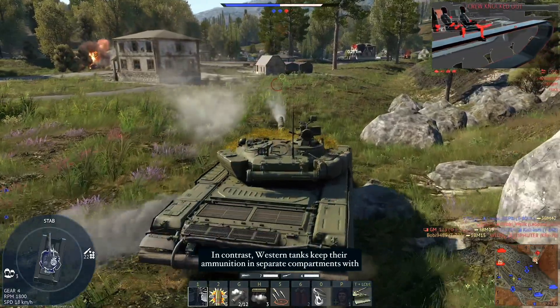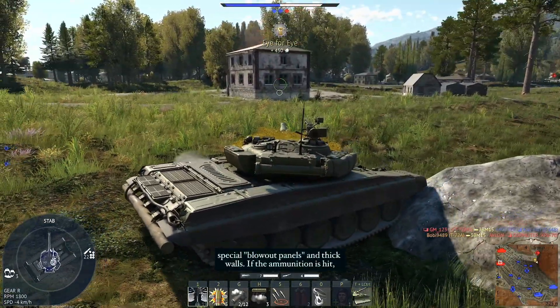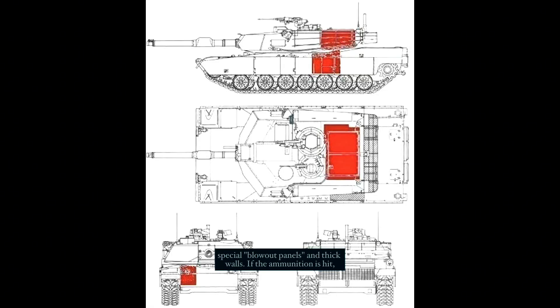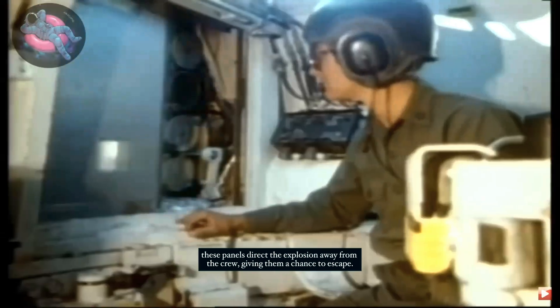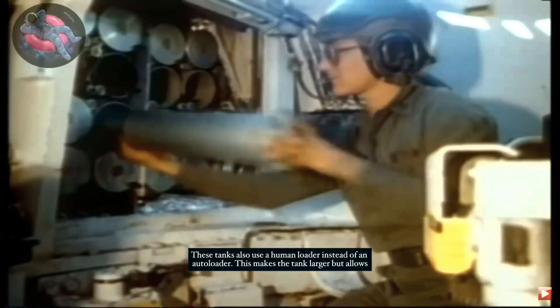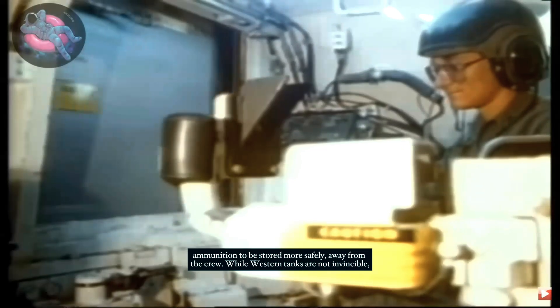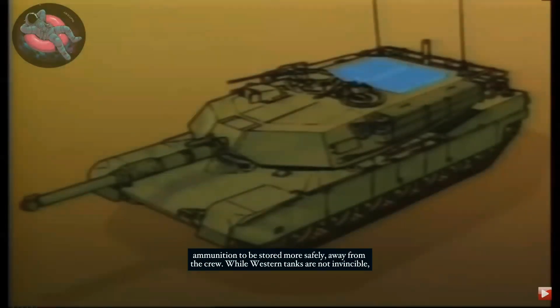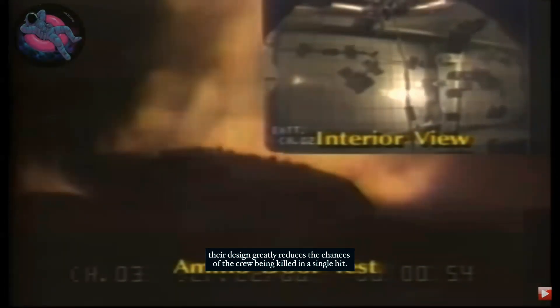In contrast, Western tanks keep their ammunition in separate compartments with special blowout panels and thick walls. If the ammunition is hit, these panels direct the explosion away from the crew, giving them a chance to escape. These tanks also use a human loader instead of an autoloader, which makes the tank larger but allows ammunition to be stored more safely away from the crew. While Western tanks are not invincible, their design greatly reduces the chances of the crew being killed in a single hit.